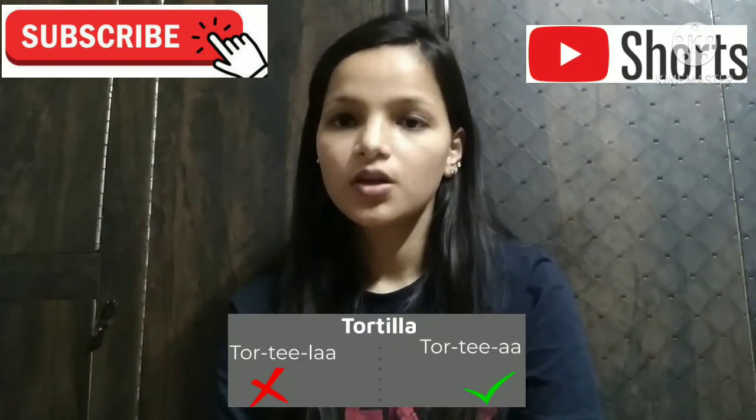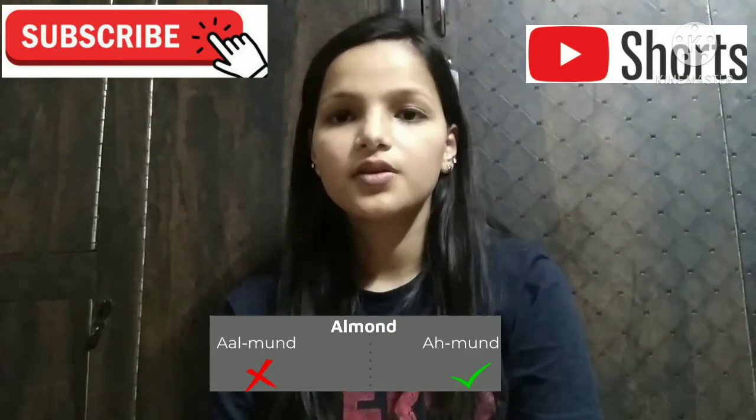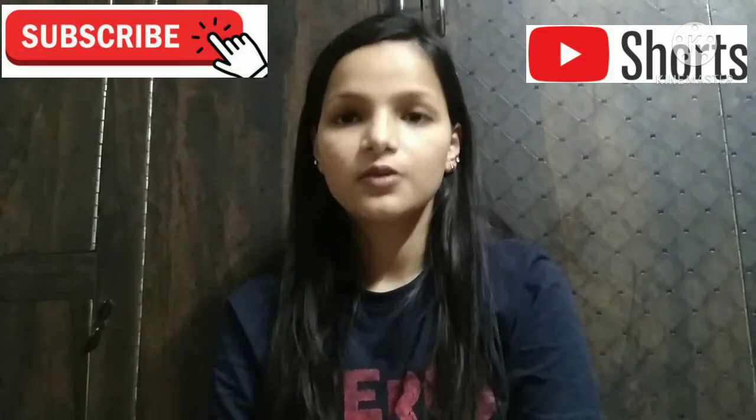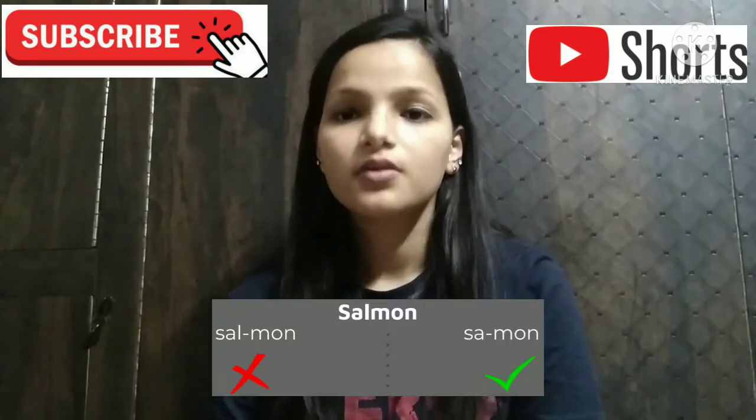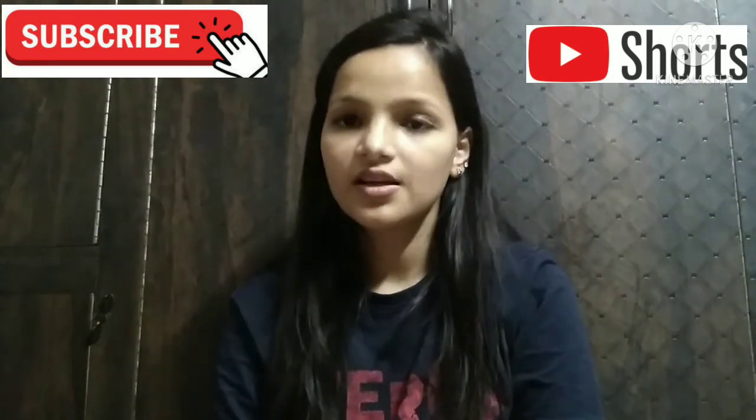Number fourth, almond, not almond. The right pronunciation is almond — the L has to be silent here. Number fifth, salmon, not salmon. The right pronunciation is salmon — the L has to be silent here.